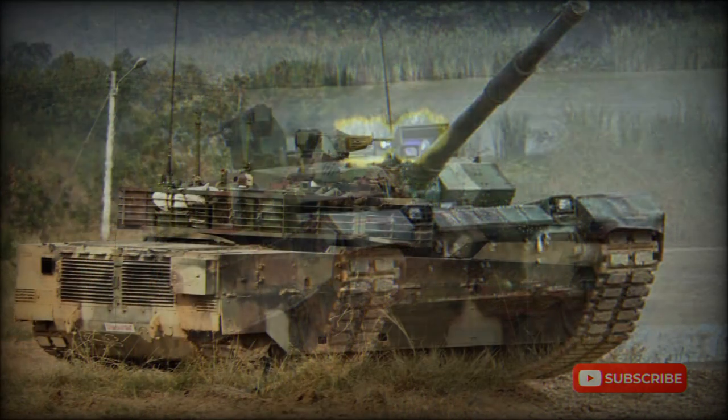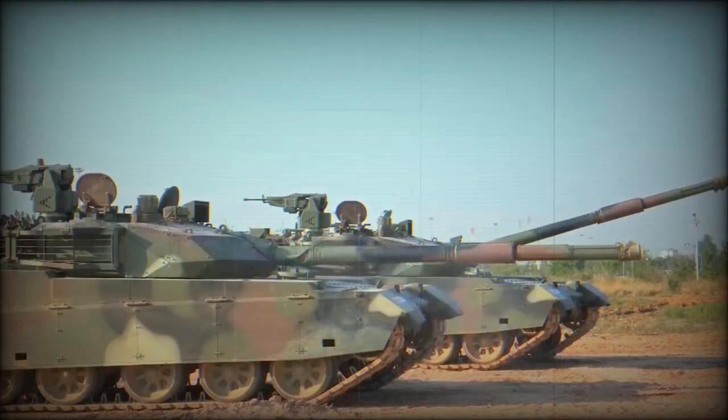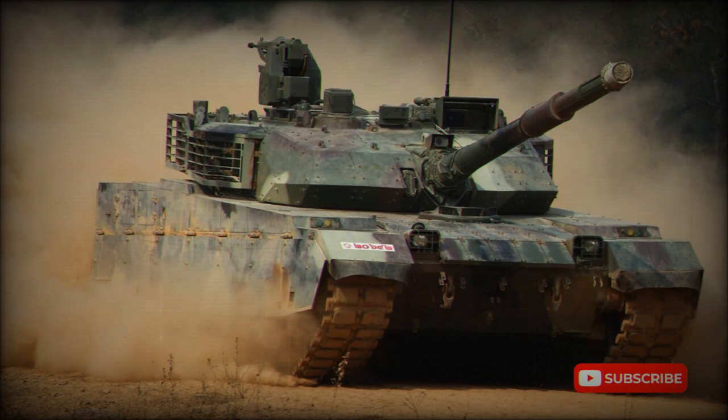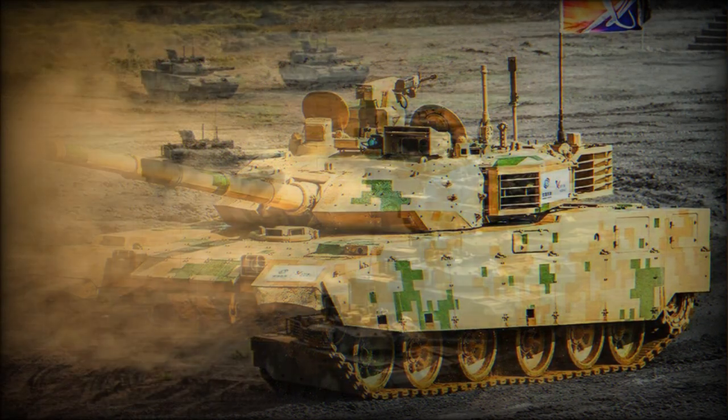The autoloader reduces the tank crew to three and allows reduced vehicle dimensions. Both the gun and autoloader were copied from the Soviet T-72. Loading speed is eight rounds per minute. This tank fires APFSDS, HEAT, and HE-HF rounds. It is also compatible with gun-launched anti-tank guided missiles — the Russian 9K119 Reflex AT-11 Sniper missiles produced in China under license. Missiles are launched in the same manner as ordinary munitions and have a maximum range of 5,000 meters; typically four missiles are carried. A total of 38 rounds are carried for the main gun: 22 are loaded into the autoloader and ready to use, while other rounds are stored inside the hull.